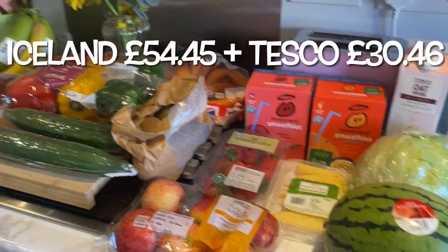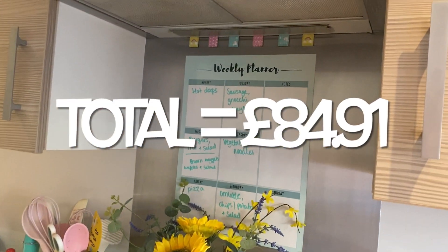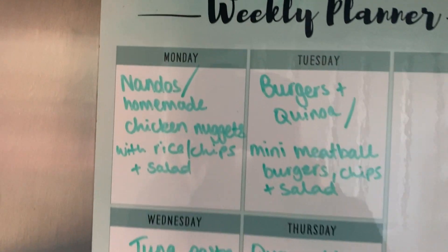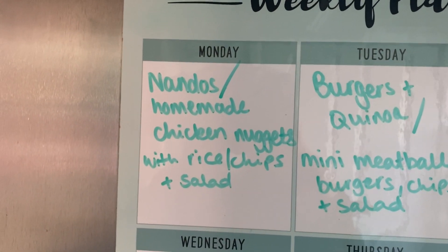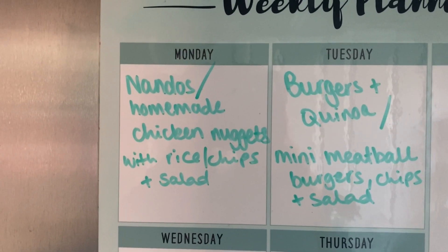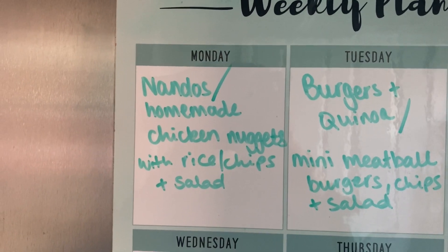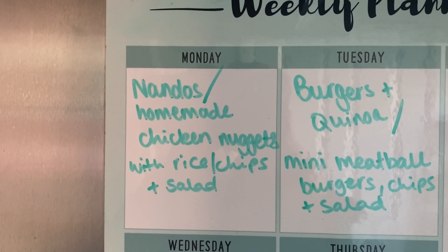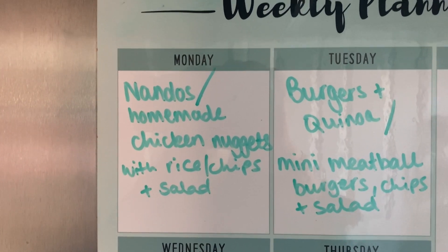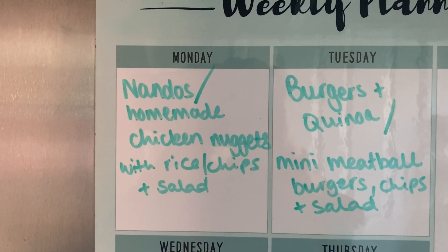Now for our meals for the week. Monday, me and Dan are going to have Nando's — I've still got this packet I've had for a few weeks, so I'll use that up. I'll make homemade chicken nuggets for the kids. We'll probably have rice with our Nando's, the kids will have chips, and we'll all have some salad or vegetables with it.